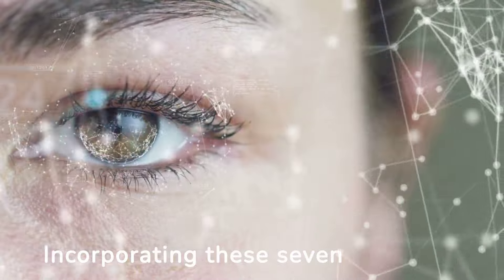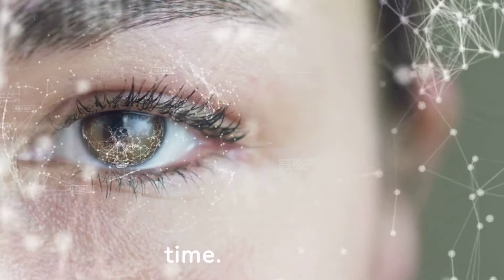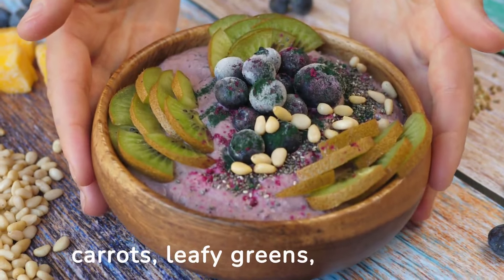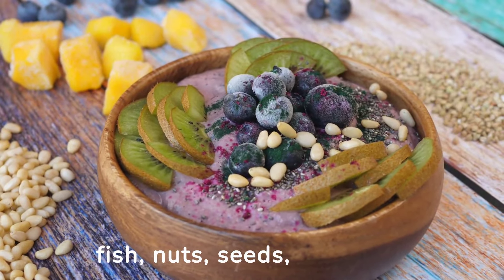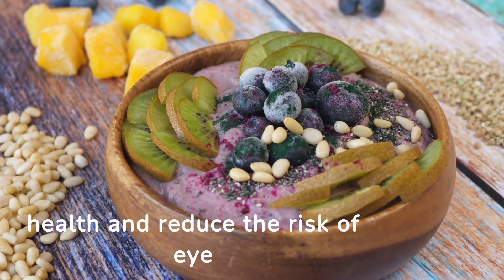Incorporating these 7 foods into your diet can help improve your vision and maintain healthy eyesight over time. By nourishing your eyes with nutrient-rich foods like carrots, leafy greens, berries, fatty fish, nuts, seeds, citrus fruits, and eggs, you can support your eye health and reduce the risk of eye diseases.